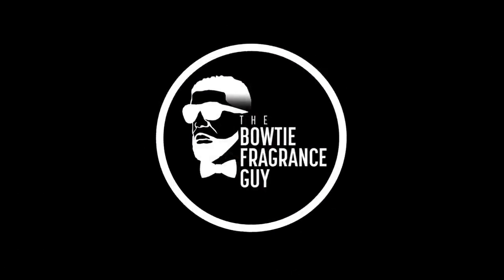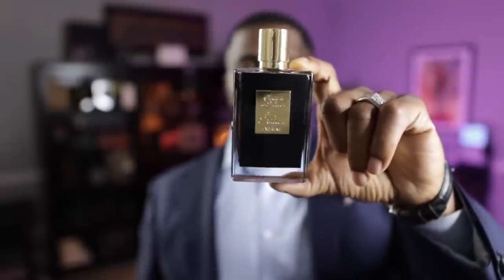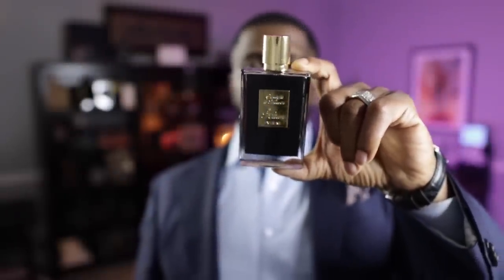Alright guys, we're back. Let's jump right into this video. This is a fragrance I get comments about every time I talk about it — people want to know where they can get it. It is available over at Scent Split, and this is one of my favorite fragrances, no doubt one of my top five in my entire collection. It's from the house of By Kilian — Straight to Heaven Extreme. I know a few months ago it was out of stock, but when I checked the website as of yesterday, it was available.